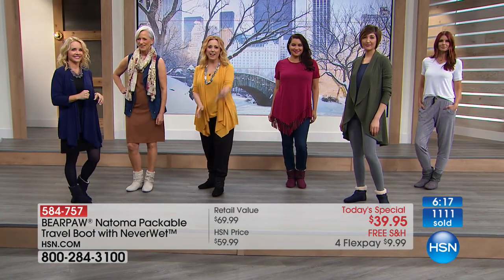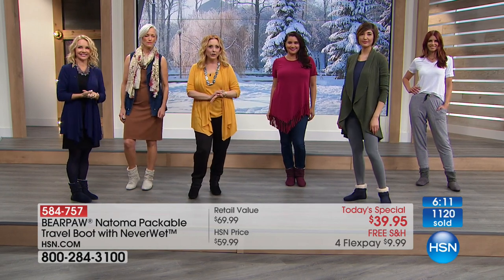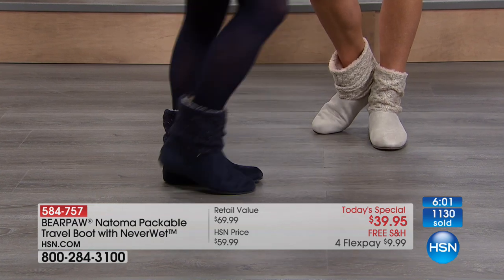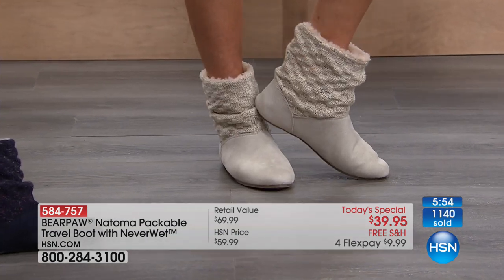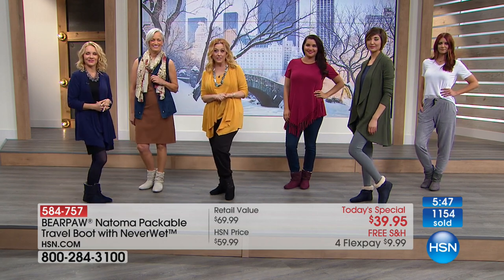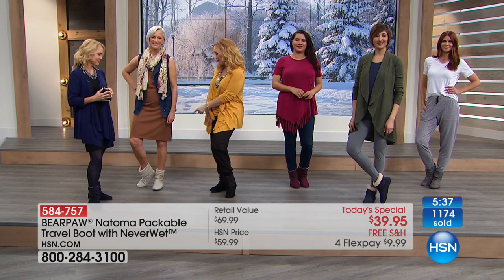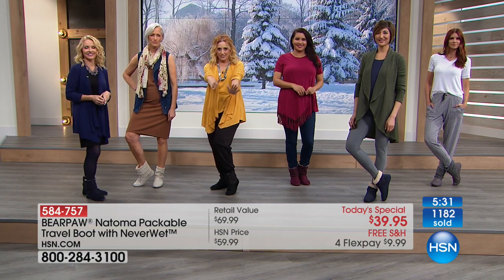We're going to take a call. Sherry is calling us from Kansas. Hi Sherry, you're on live with Tanya and Helen. She got the winter white, which is going to sell out first. She says it's very hard to find winter white, she loves boots, and she's never tried Bear Paw before — very excited to get them. We can't wait to hear what she thinks. We hope she comes back and gives a review on hsn.com or the Helen Keeney HSN Facebook page.